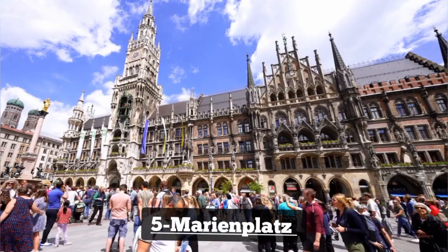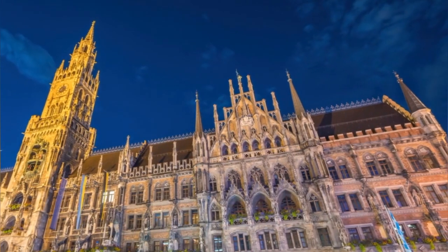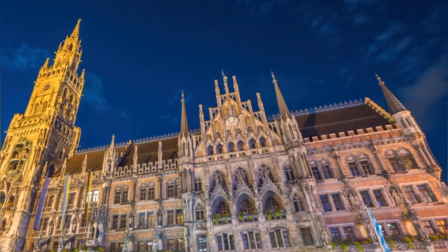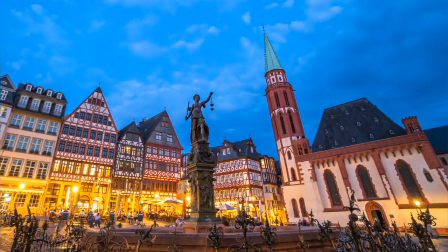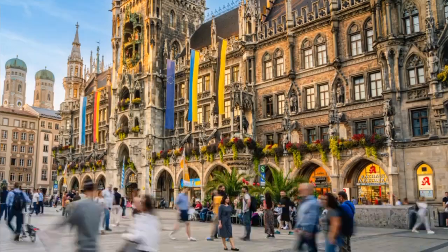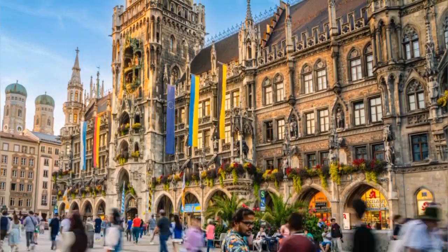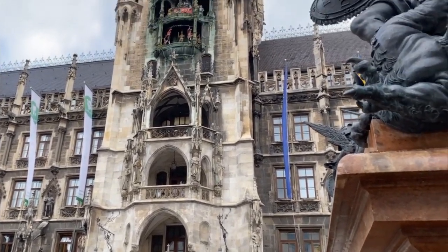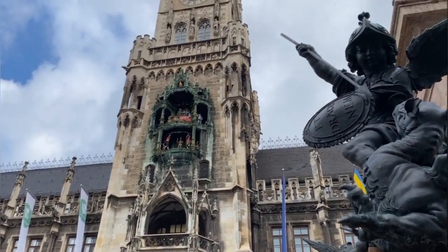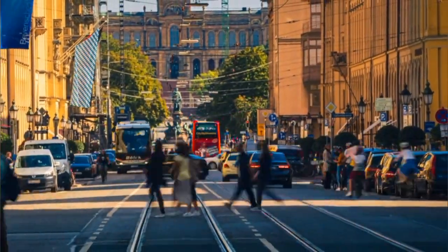Number 5: Marienplatz. Marienplatz is Munich's central square and a bustling hub of activity. Dominated by the imposing New Town Hall with its famous Glockenspiel, the square is surrounded by historic buildings, shops, and cafes. Visitors can admire the architectural splendor, watch street performers, or simply soak in the vibrant atmosphere. Marienplatz is a must-visit destination for anyone exploring Munich's cultural heart.